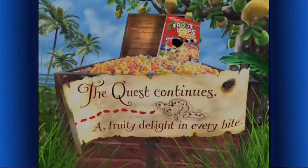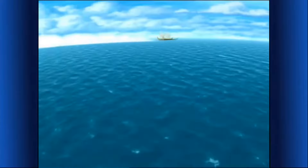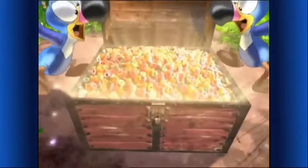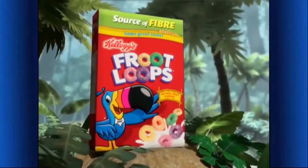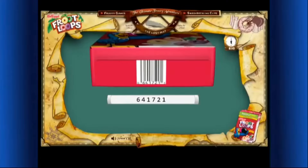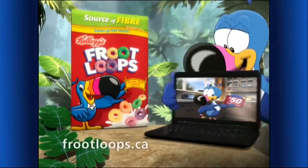We're almost out of Froot Loops! Sharks — I've got an idea! It's the X on the map — more Froot Loops Cereal! The fruity-licious part of this nutritious breakfast! Now with Kellogg's Froot Loops, you can win your very own go-wherever-you-go portable netbook! Just check the UPC code and enter it at fruitloops.ca. You can also win one of a hundred fifty-dollar gift cards!